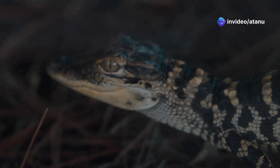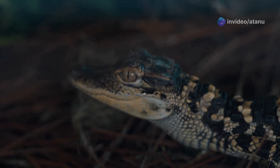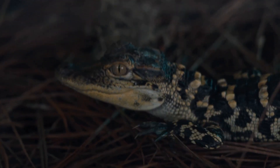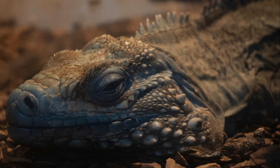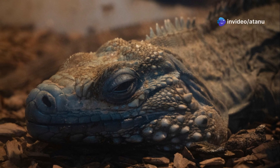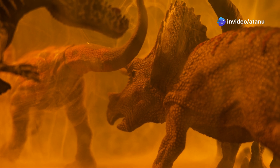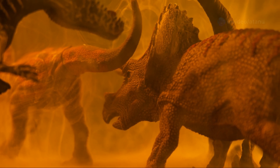They shared several key adaptations that allowed them to thrive in the Triassic. They had a more upright stance than other reptiles, which gave them greater speed and agility. They also had a more efficient respiratory system, which allowed them to breathe more easily in the hot, dry climate. These adaptations gave archosaurs a competitive edge, and they quickly rose to dominance.